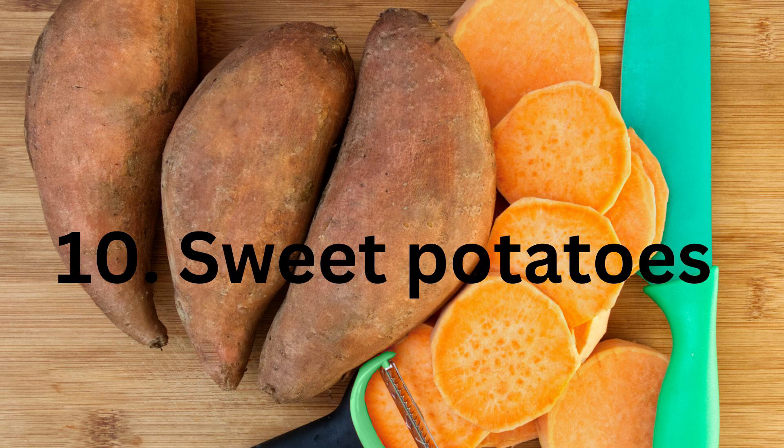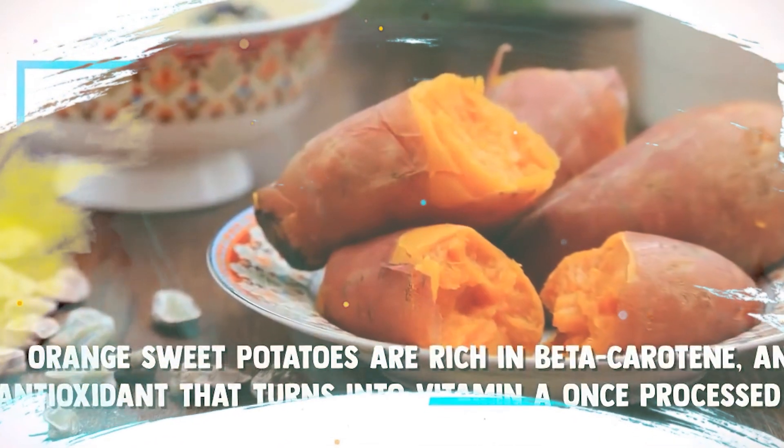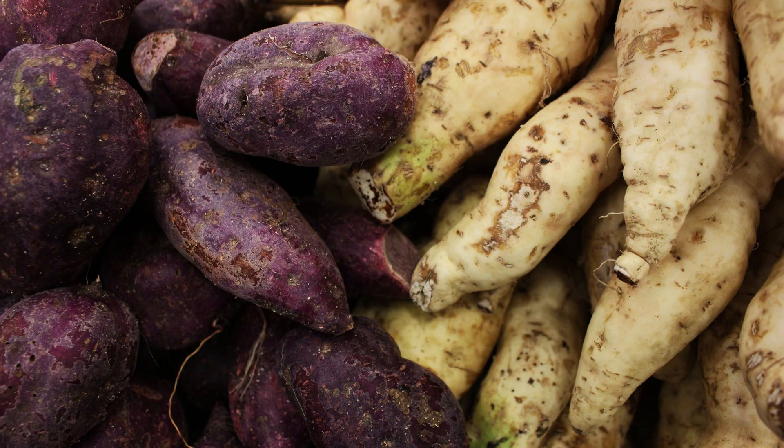10. Sweet potatoes. Sweet potatoes are high in beta-carotene, a nutrient that helps protect skin against sun damage. Beta-carotene is converted to vitamin A in the body, which is important for eye health. Sweet potatoes are also a good source of complex carbohydrates, which provide energy and help regulate blood sugar levels.